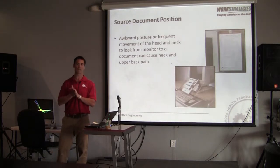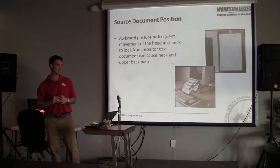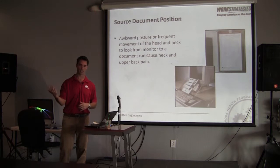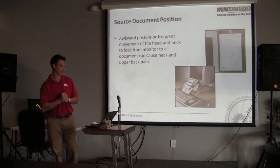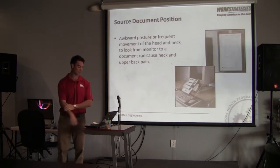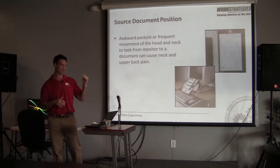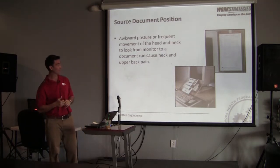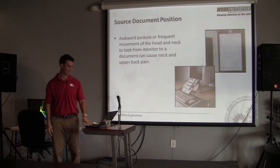If you are reading from a document and keying to your computer, ideally place the document in a position where you don't have to make frequent changes of position. If you have a document on one side and the computer on the other and you're always looking back and forth, that can lead to issues. You can see some setups where the document is placed right below between the monitor and keyboard, or right next to the monitor — small motions to minimize neck and upper back pain.